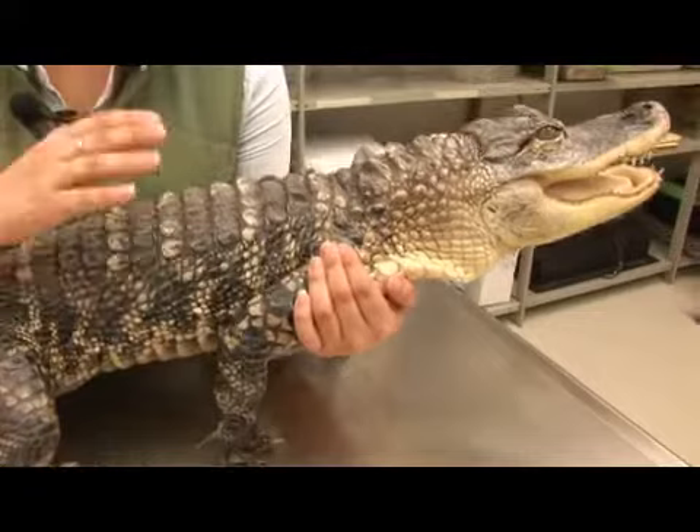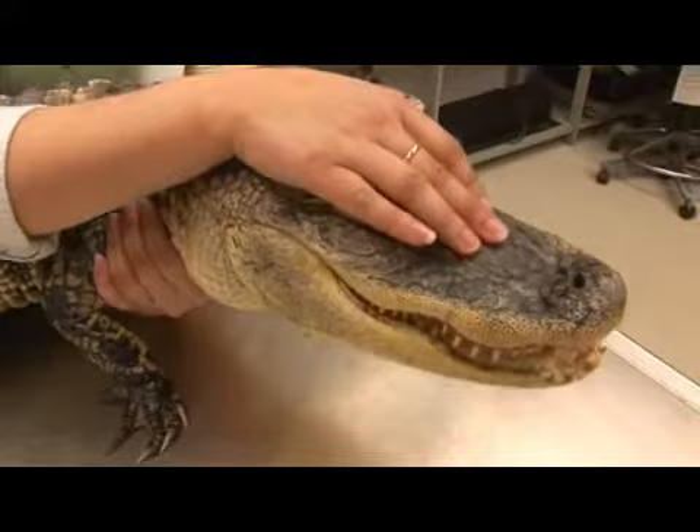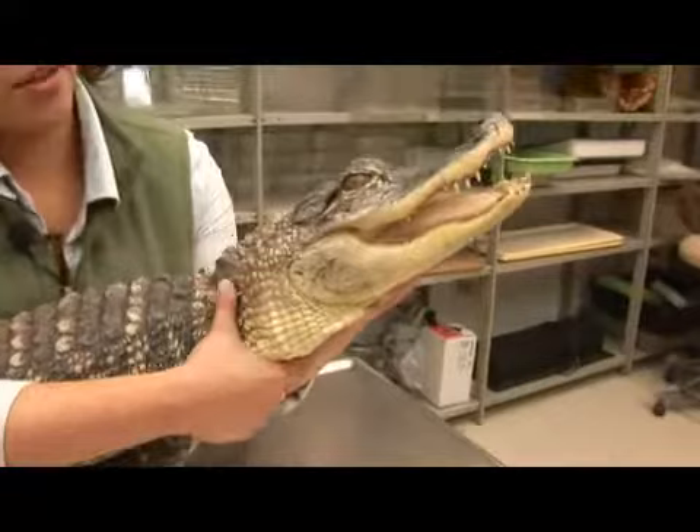You can tell an alligator apart from a crocodile by the presence of their rounded snout. Alligators have a rounded snout and crocodiles have a more triangular snout. You can also tell by their teeth — crocodiles have a large fourth tooth on the lower jaw that protrudes when their mouth is closed, and alligators do not.